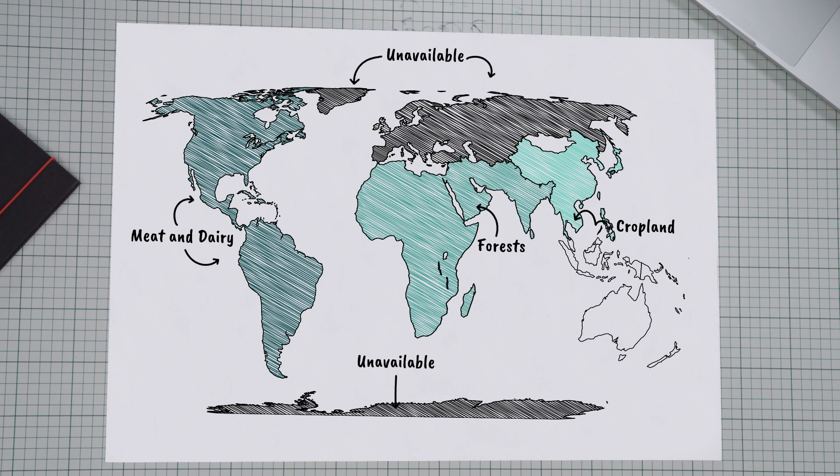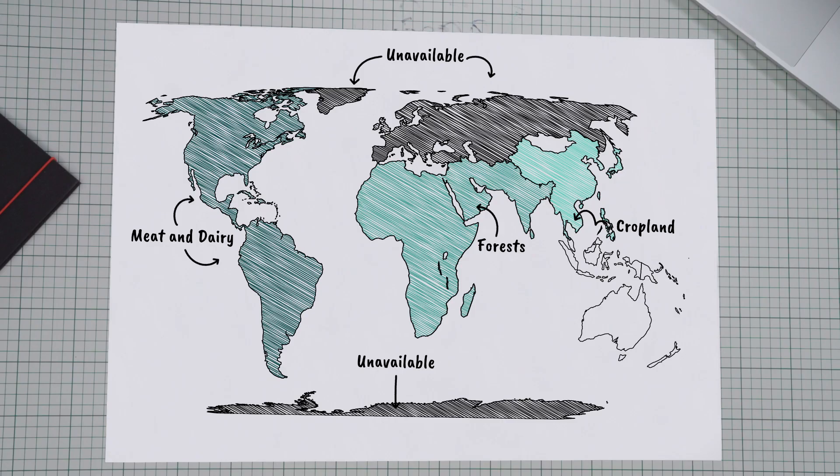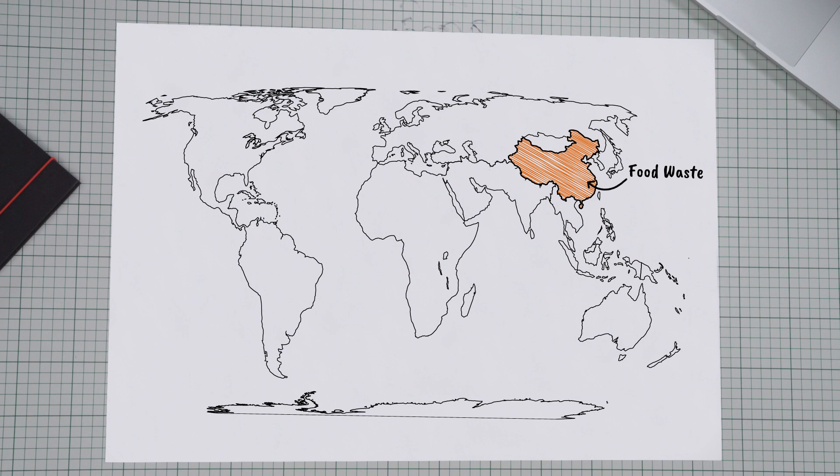So just take a second and think about that. Producing food takes up an enormous amount of land. And when we are wasting food, we are also wasting land. It is estimated that we are using an area the size of China to produce food that ends up going to waste.